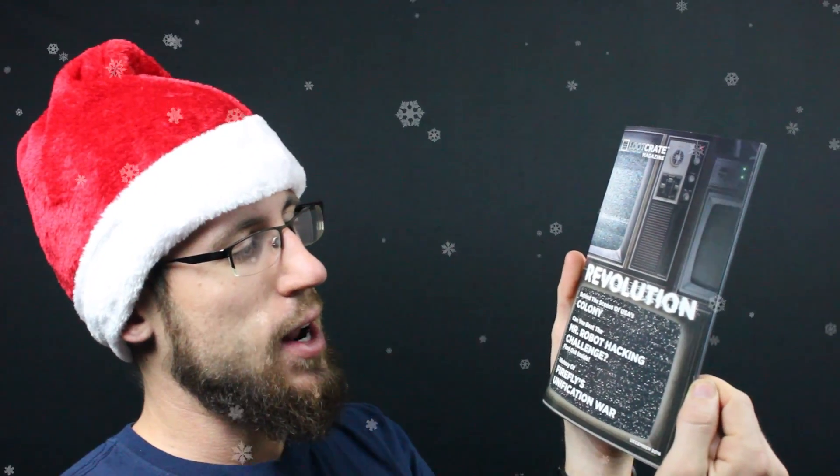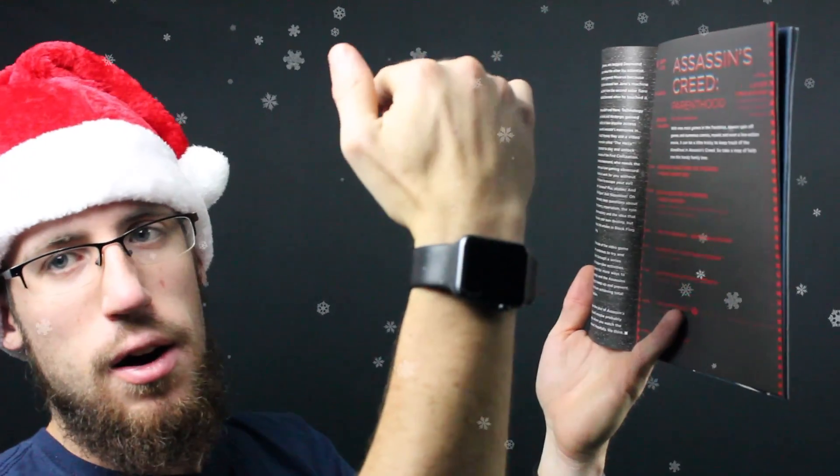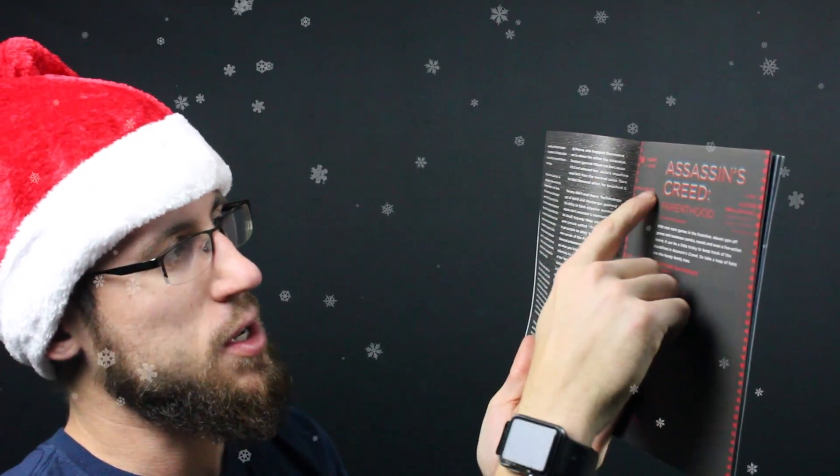And finally the Loot Crate Magazine — Revolutionary. Behind the scenes of the USA Colony, Mr. Robot Hacking Challenge, and Firefly Unification. You can also fold the Loot Crate box backwards and it becomes a temple for the crouching Pop Fig to sit on — very cool! There's an Assassin's Creed State of the Game section giving some genealogy of the Templars, going from Adam and Eve to Lucius all the way down to Desmond Miles.